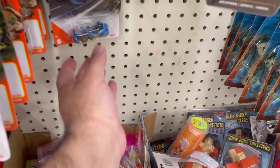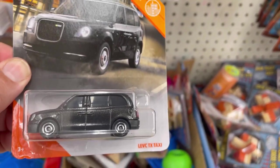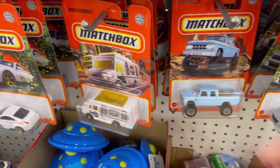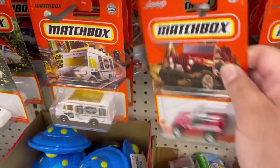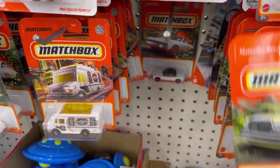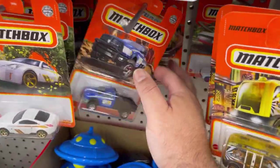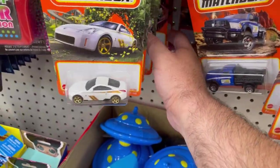There's another Polaris over there and another one. Here's the London TX Taxi. It looks like someone already took all the Bugatti vehicles — the quote-unquote chase card, because there's only one per case.